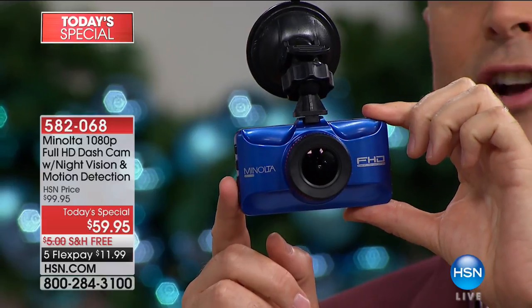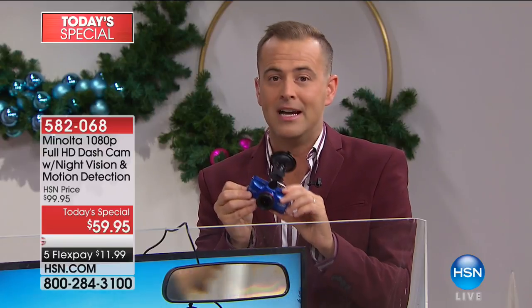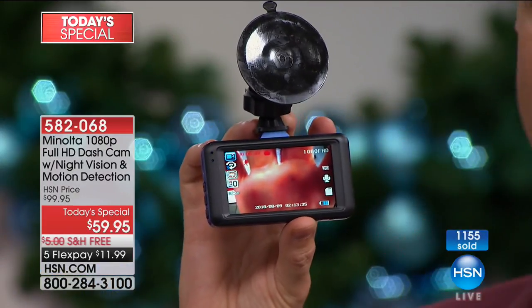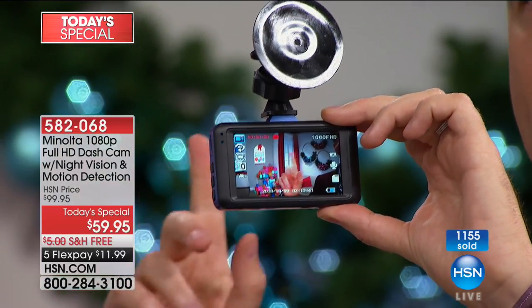This is Minolta — they are an award-winning camera company, and they have brought to us on HSN their incredible dash cam. All metal body, biggest screen we've ever done, and true 1080p high definition. There's a close-up shot of my hand right there — you can see beautifully crystal clear.